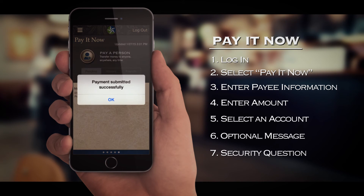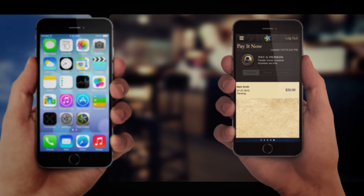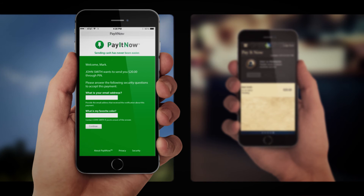You will immediately see a Payment Submitted Successfully screen on your app. After your transaction has been successfully submitted, Mark will receive a text or email notifying him of a pending payment and providing a link to a web page so that he can fill in his account information for deposit.